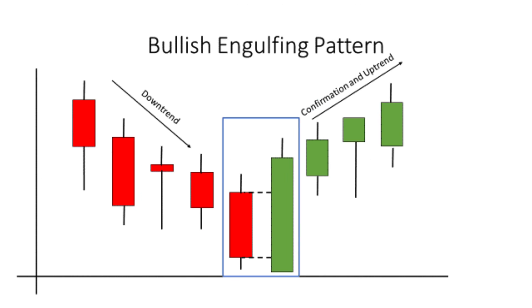Bullish Engulfing: a bullish pattern in which a small red candlestick is followed by a large green candlestick that completely engulfs it, suggesting a potential reversal from a downtrend.